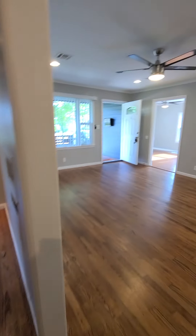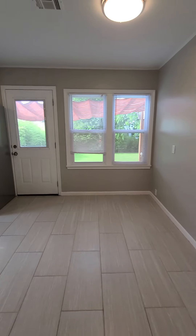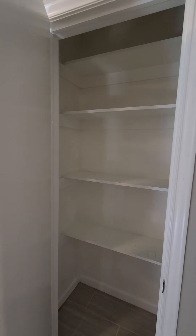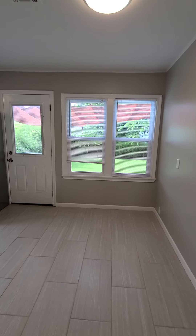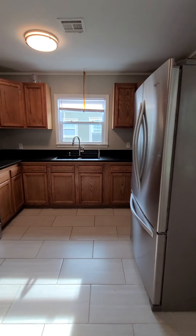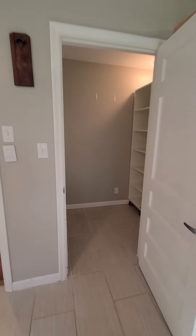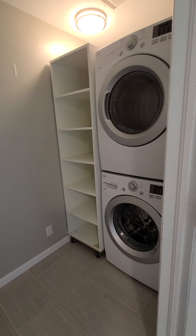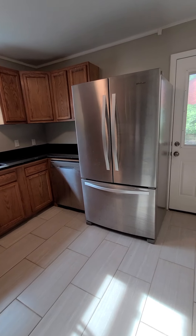The home does also include washer and dryer along with all kitchen appliances. Here is the kitchen area. Pantry. Here is the laundry area. That is a black granite countertop with stainless steel appliances.